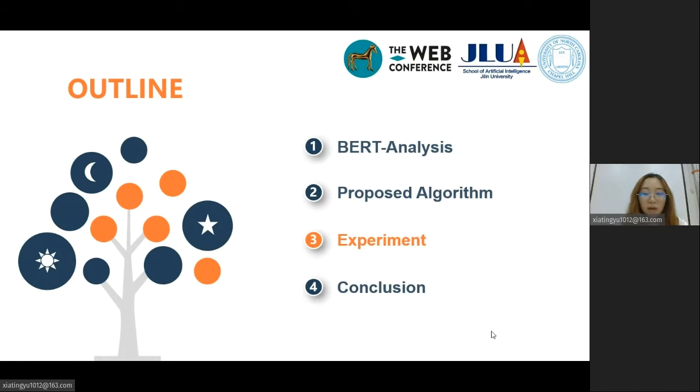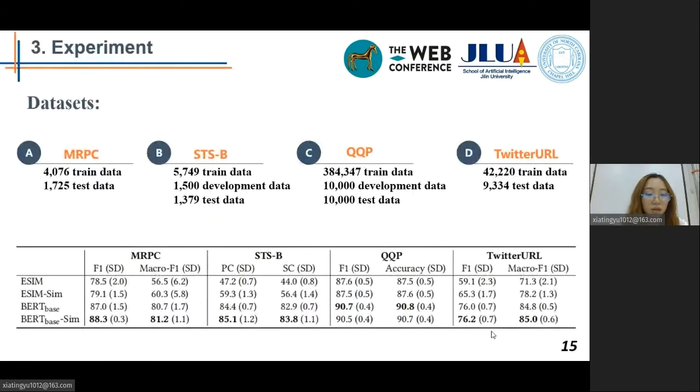Now I will introduce our experiments. This figure shows the semantic textual matching performance on four datasets based on our re-implementation of each method in PyTorch. Each performance value of ESIM and ESIM-SIM is the average of 10 runs, and BERT-BASE and BERT-BASE-SIM are 5 runs. On the two relatively small datasets, MRPC and STSB, we observe consistent performance gains when knowledge is incorporated. On the two relatively large datasets, QQP and Twitter URL, the performance gain is minimal, if any. This is what we expected: prior knowledge is most beneficial when the training data is small.